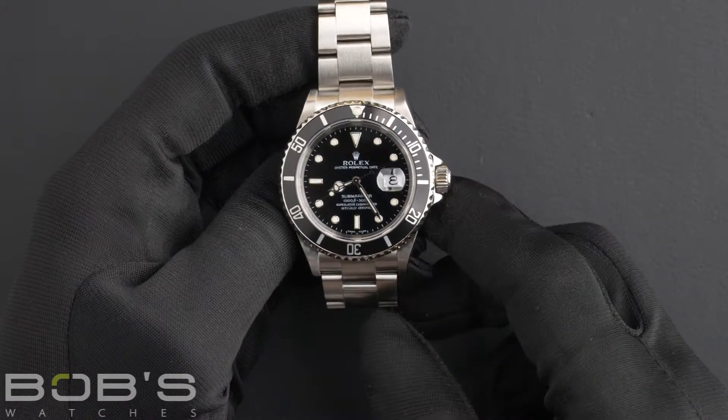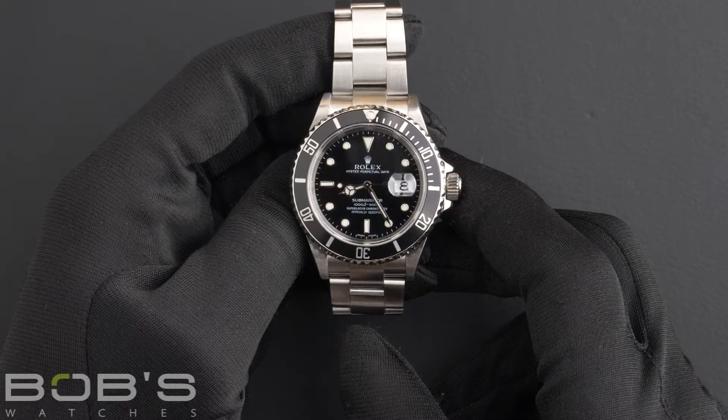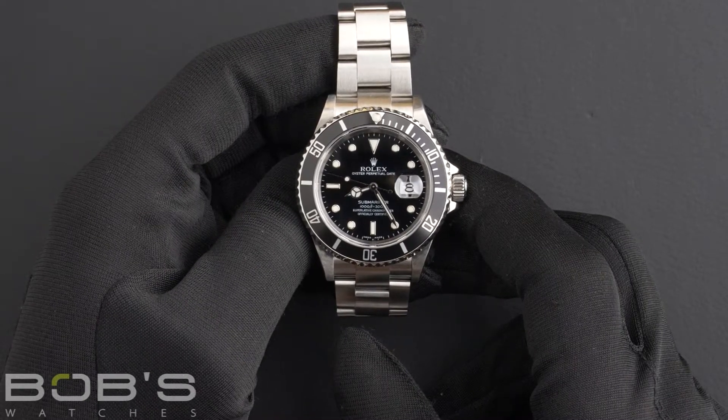Hello everybody, today at Bob's Watches we're introducing a pre-owned Rolex Submariner 16610.